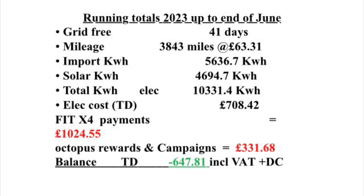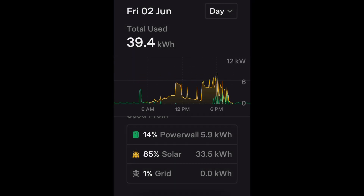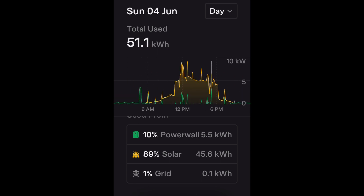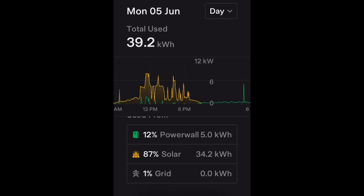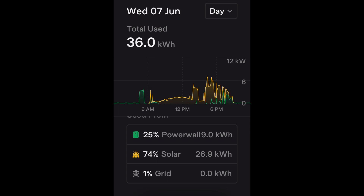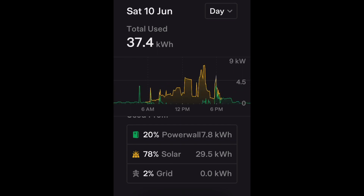I'll leave you with the day-by-day data from the new Tesla app. It's a slightly different layout than it has been in the past, but it does give the same kind of information. Thank you.